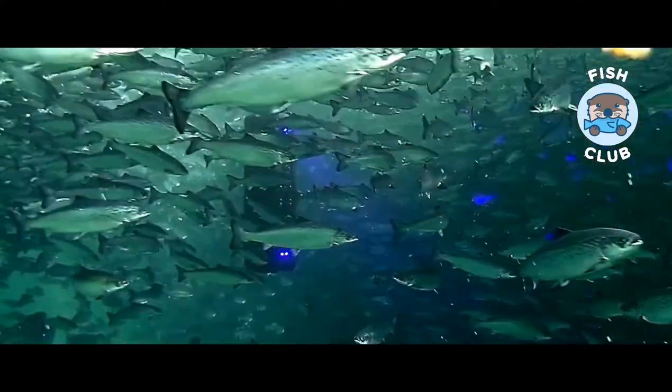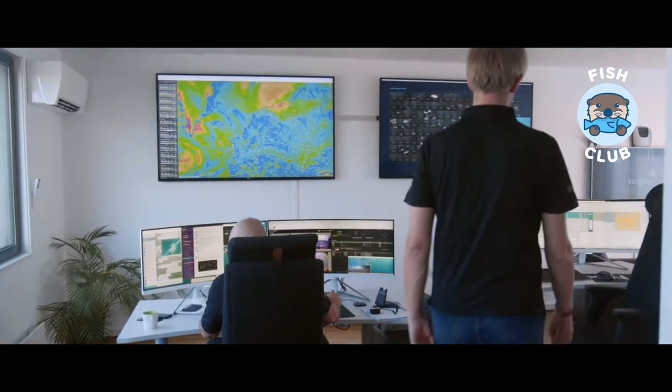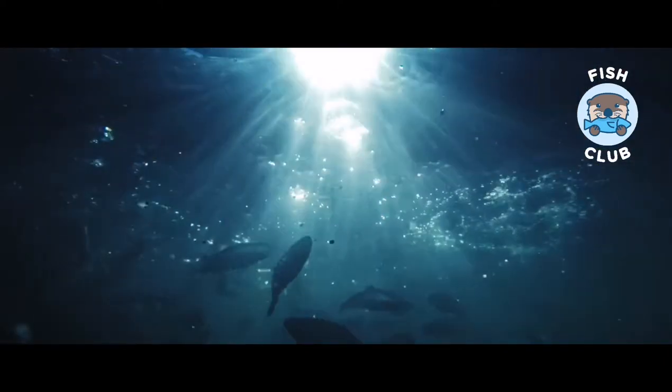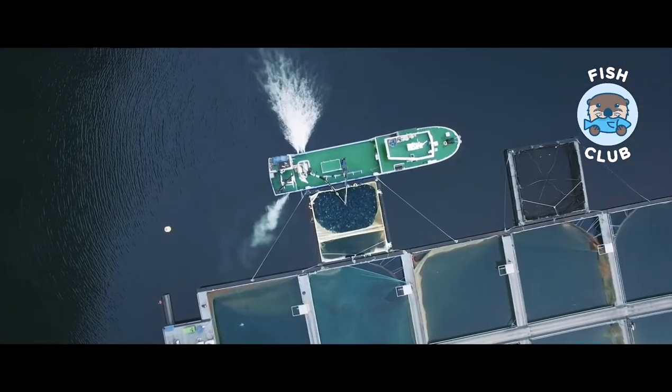Hofseth Aqua also uses lasers to combat lice. By using stereo camera vision, advanced software, and targeted lasers, lice removal is fully automated without any handling of the fish. The nets are monitored 24/7 from a control center to ensure the well-being of the fish.